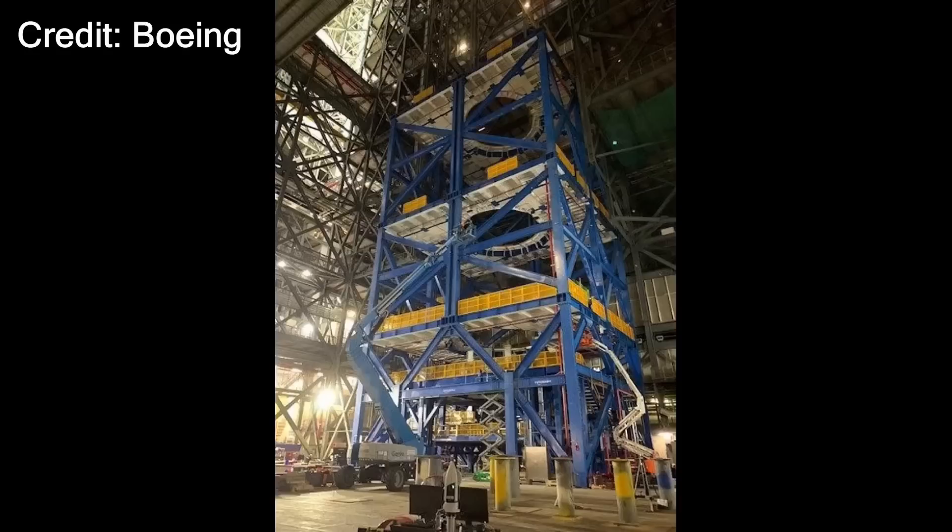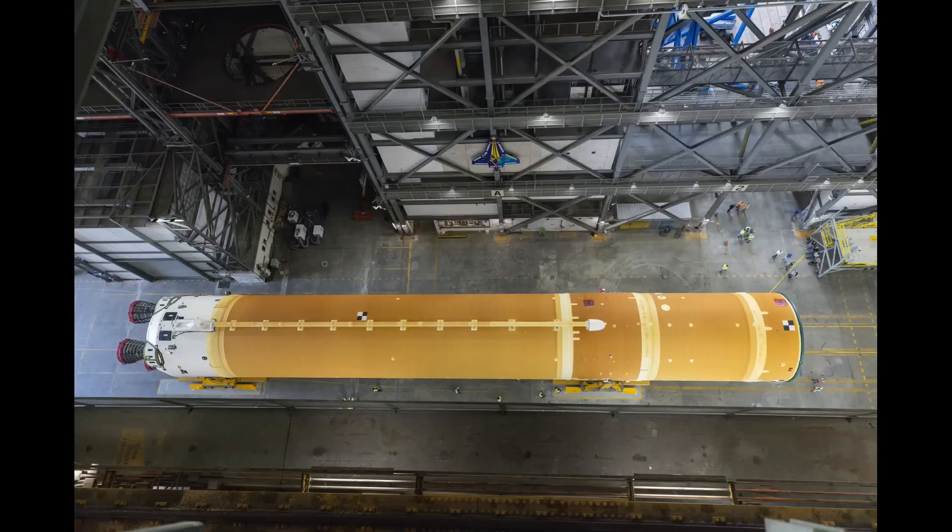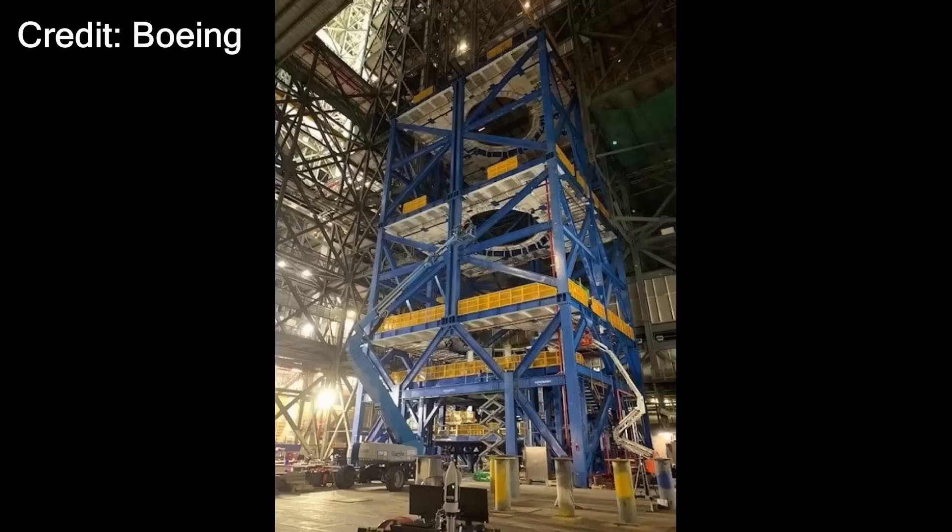Mr. Wofford also noted that the Kennedy Space Center VAB High Bay 2 tooling, used for final assembly of core stage units beginning with core stage 3, is nearing completion. Futuramic built that under contract with Boeing, and he said that tooling could be ready for production work next month in November — they were looking at a production readiness review for the tooling as early as next week. Core stage 2 is lying in the VAB transfer aisle, mostly in storage, and NASA and Boeing are looking at a possible opportunity to use the new production and processing cell if it doesn't interfere with the Artemis II stacking schedule.